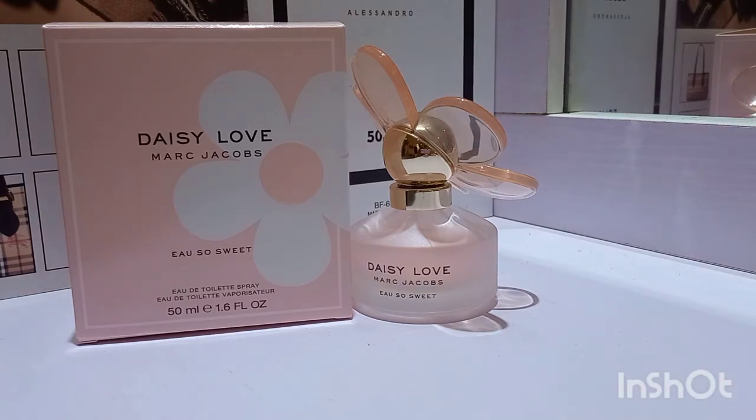This one has raspberry, blackberry, and bergamot at the top. It's got daisy and jasmine in the middle, and then it's got sugar musk, white iris, and some woodsy notes at the bottom. In this fragrance, at the opening I actually get the raspberry and I do get the bergamot as well.